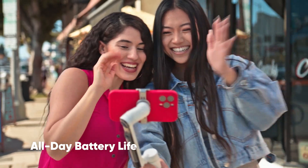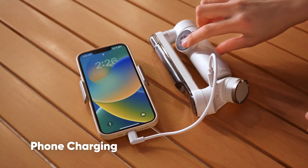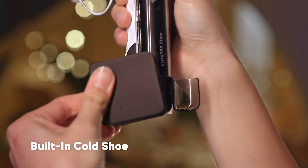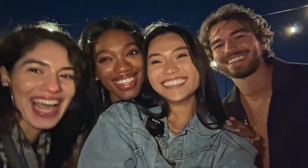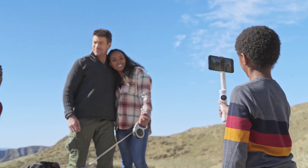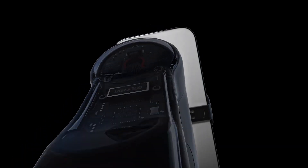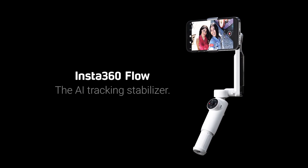Keep shooting with all-day power, or simply fold it up and charge your phone. Hook up the spotlight and a mic to level up your content. Grab your phone and get out there with Insta360 Flow.